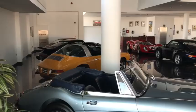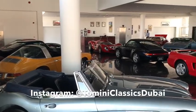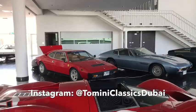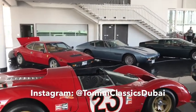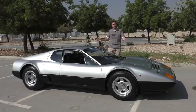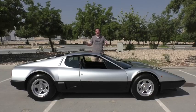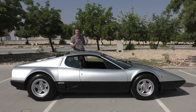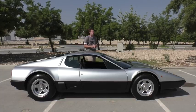I've borrowed this Boxer from Tamini Classics here in Dubai in the United Arab Emirates, and they have an amazing selection of inventory — incredible cars, including a lot of amazing older Ferraris. I wanted to show you the Boxer because it's rare to get up close and personal with this car. These cars are getting more and more valuable, so people are tucking them away inside garages and never driving them.